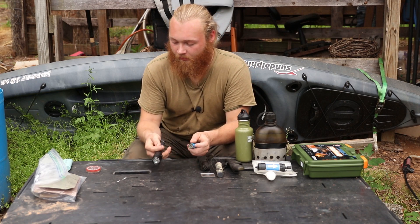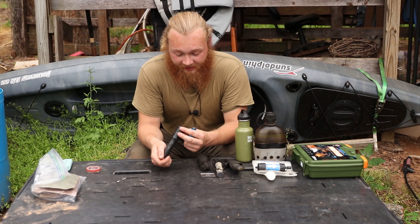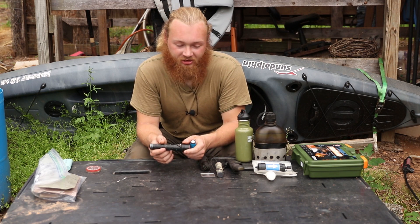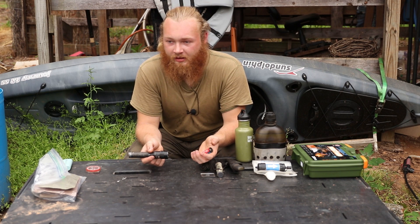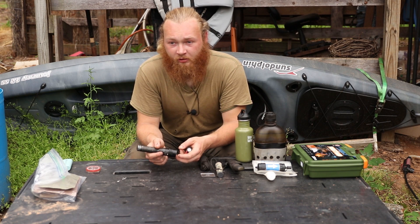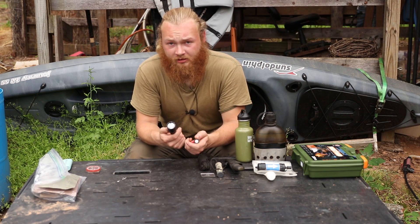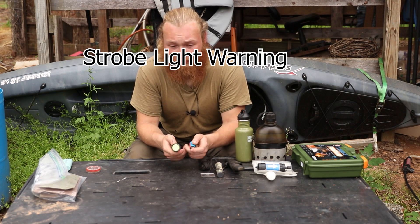Number seven is a flashlight — another one of those things that since I've started carrying one daily it's amazing how much I use it. If you get stranded at night, the last thing you want is to be fumbling around in the dark and twist your ankle or hurt your knee in a hole or worse. So a flashlight and a spare battery to go with it — and this flashlight also has a strobe feature.